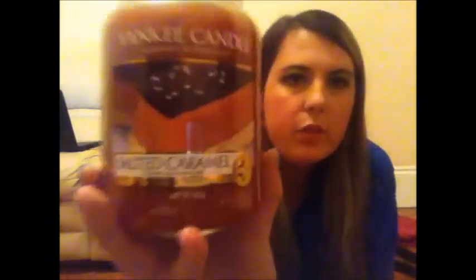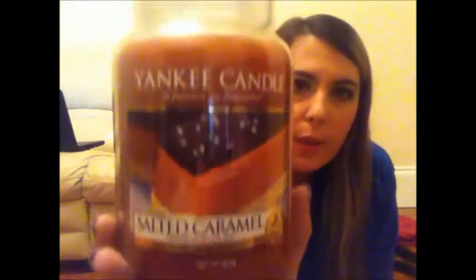My second one is called Salted Caramel. This is the large jar — I got this from a department store called Beals. It's called Salted Caramel and this is sort of like a foodie bonfire treat sort of smell that just makes you feel all homely and cosy, and it's perfect for the winter.